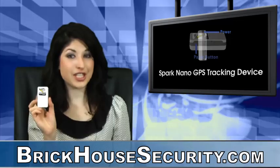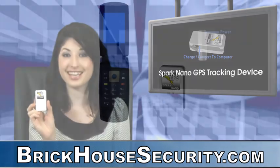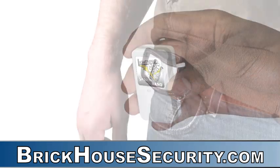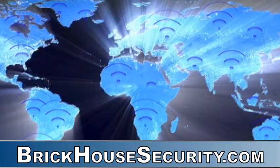The Spark Nano GPS Tracker is the smallest and tiniest covert GPS tracking system in the industry today. It's smaller than a cell phone and can basically fit in the palm of your hand. After only 40 seconds of being turned on, this device begins to transmit GPS location data.